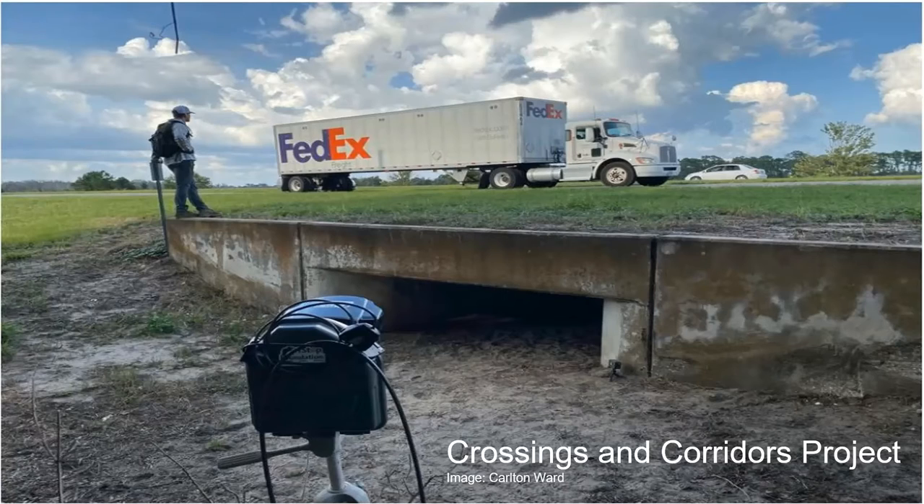The corridors part involves the Florida Wildlife Corridor Foundation, a nonprofit that has worked with government for a couple of decades to set aside enough green space so a Florida panther or Florida black bear could travel from the Everglades to Georgia and find food, shelter, mates, and safe passage the entire way. They were successful — Governor Ron DeSantis signed into law the Florida Wildlife Corridors Act, which dedicates 400 million dollars to purchase 18 million acres of land.